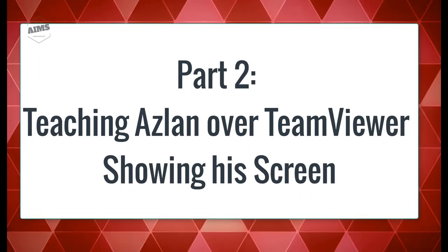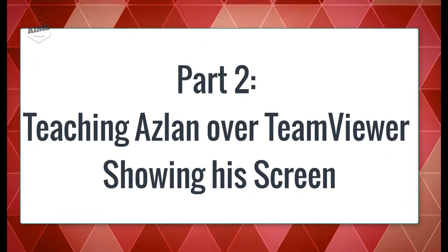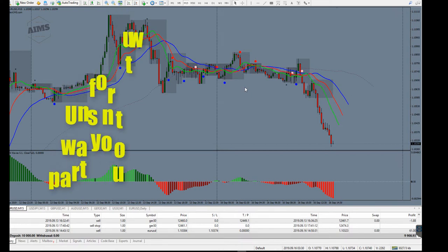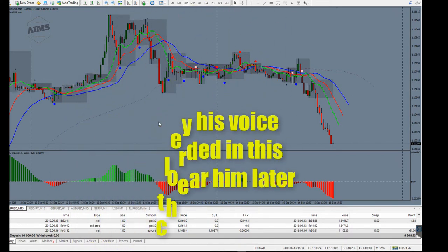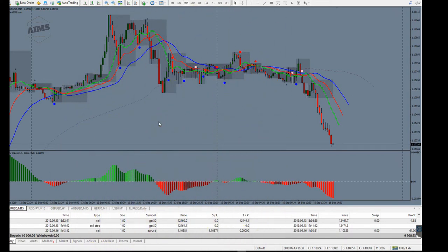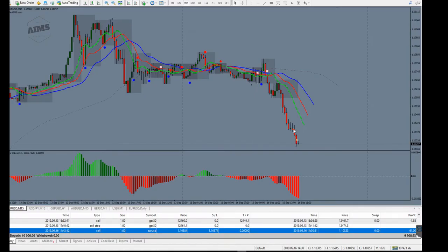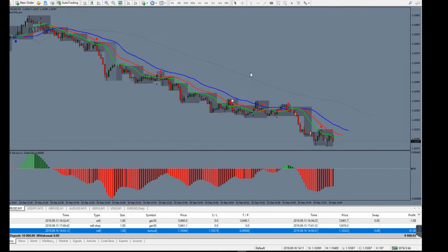I'm here with Aslan, connected to his screen, and as my student I'm going to teach him how to draw target zone one for taking trades. I know you've been trading just for a few days — you tried it before but stopped, though my recent videos got you intrigued again. So you've taken this trade on the one-minute chart, right? Let's go to the one-minute chart now.